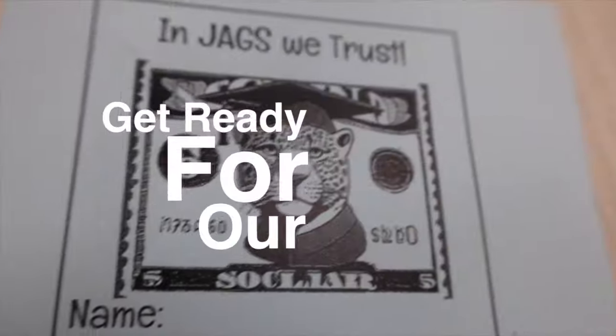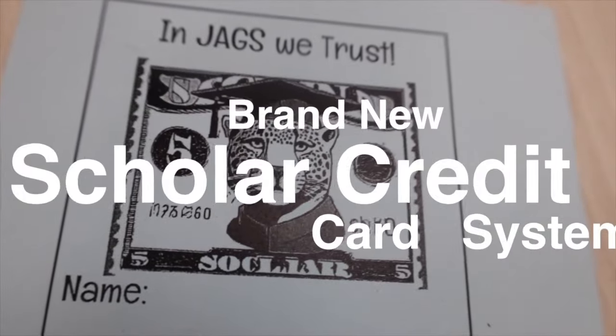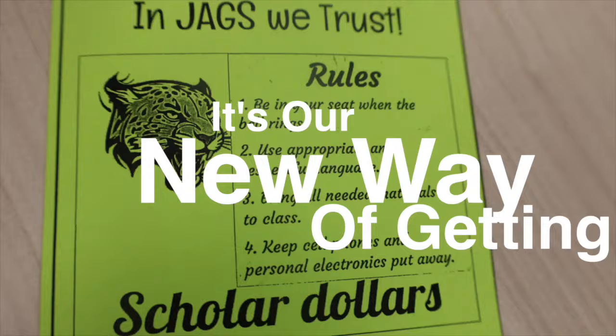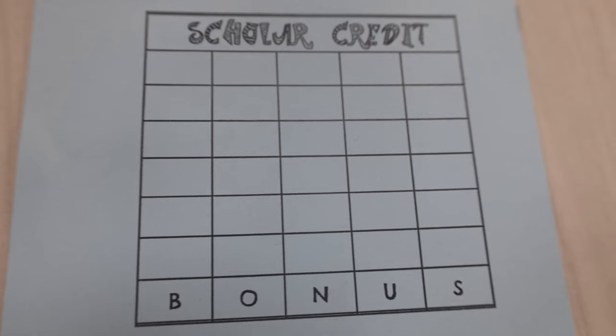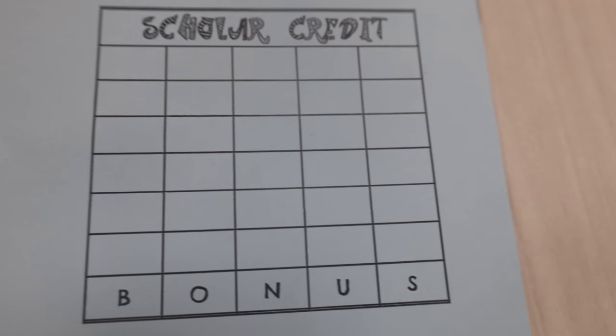Hey Jefferson Middle School students, get ready for our brand new scholar credit card system. It's our new way of getting you excited to be a scholar at Jefferson. Students will be responsible for a scholar credit card, which they will use to collect credit — otherwise known as stamps — from their teachers.